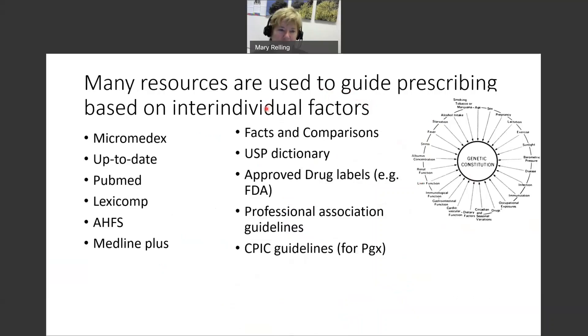There are many resources used to guide prescribing based on these inter-individual factors. A few of them include Micromedex, Facts and Comparisons, USP, and HFS. Approved drug labels are another source of information that can be used to help guide drug prescribing. And CPIC guidelines are an extremely useful resource for pharmacogenomic guidelines to guide prescribing.